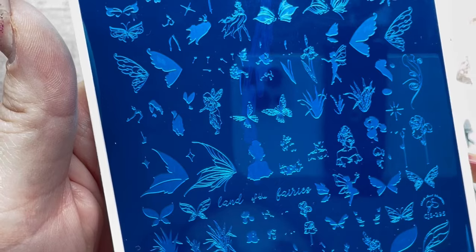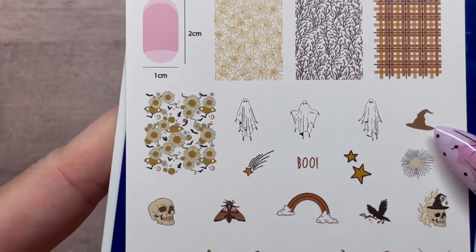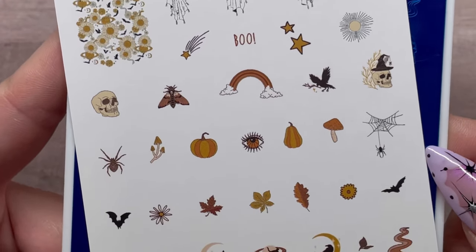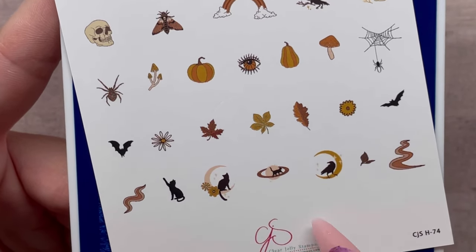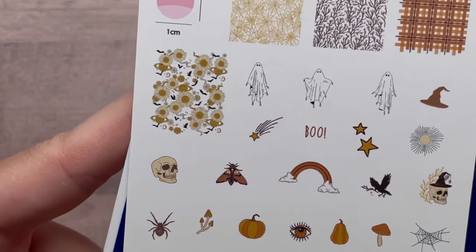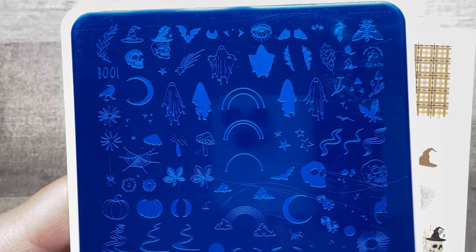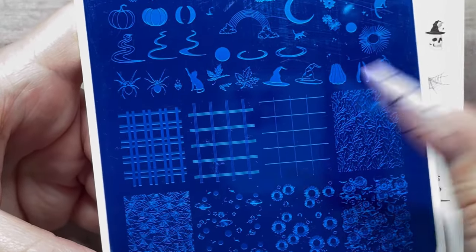The next stamping plate is CJS-H74. We have some plaid, and going into fall and Halloween, this one has crescent moons, black cats, crows, and spider webs. This is definitely something some of my clients will love year-round — I always love that Clear Jelly Stamper has designs you can cater to specific clients all the time.